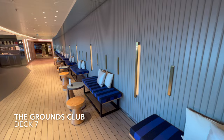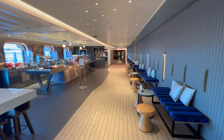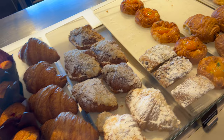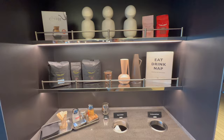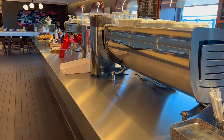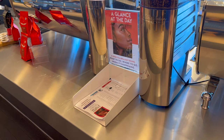On the other side of the ship from the pizza place is the Grounds Club, one of the on-board coffee shops where you can find coffee and a snack morning, noon or night. Generally speaking this venue closes around 7pm, so if you're looking for coffee later than that just head up to the Galley, which is the on-board buffet.